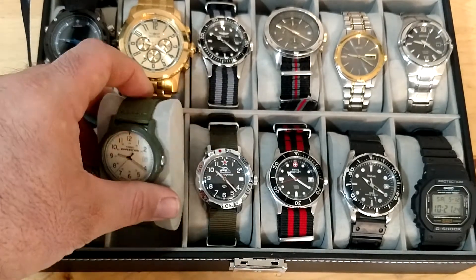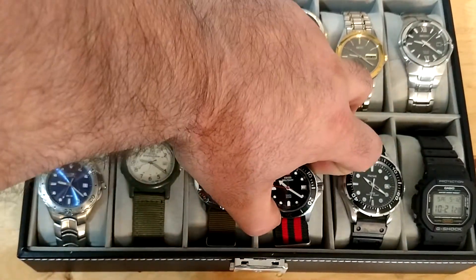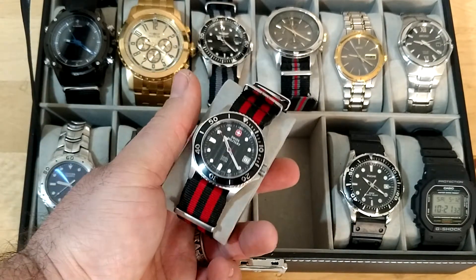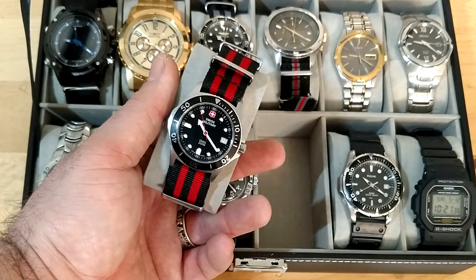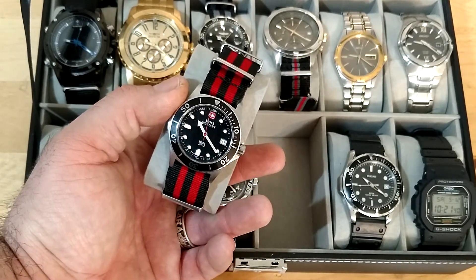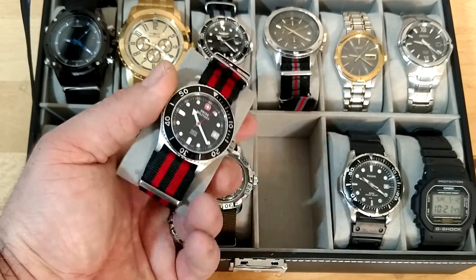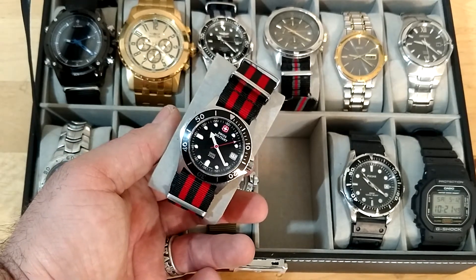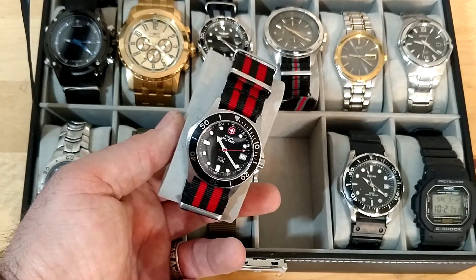The Wenger — however you want to pronounce it, I always get confused and don't care enough to remember — I paid $25 for this one. It's a dive watch, which is kind of cool. It's got a really nice look to it. I put this rubber band on it; it came with a metal one and I just don't like metal bands.